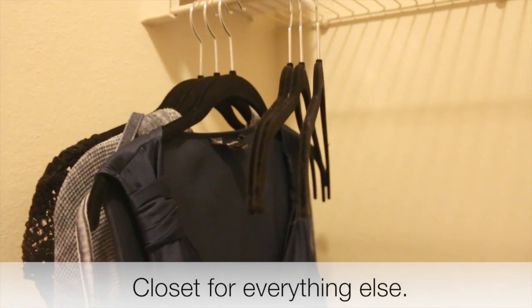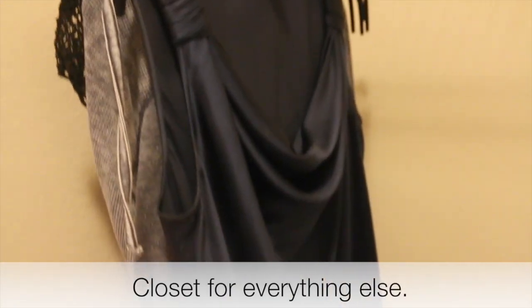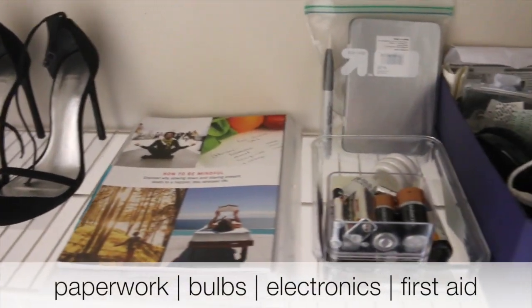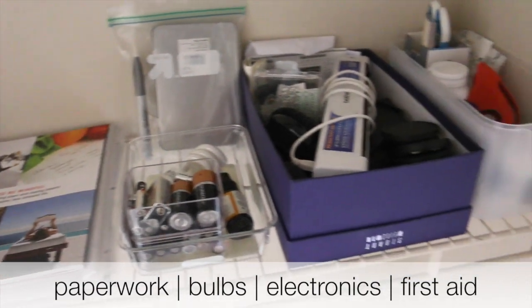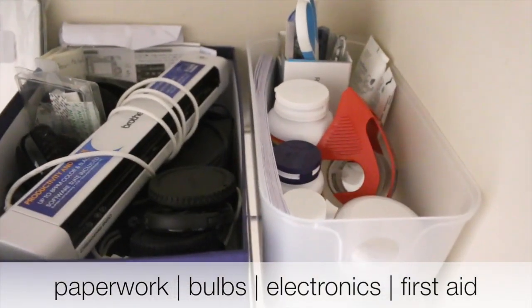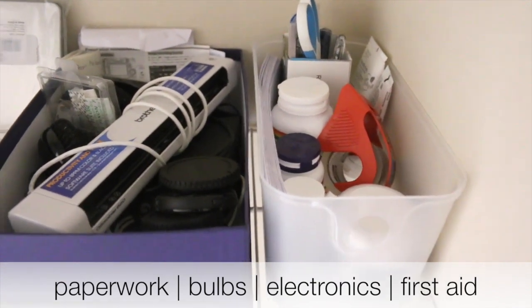However, if it's not possible for you to have everything in one place, try to get everything in two places. Hang up your really nice clothes in the closet, and keep your electronics, first aid, light bulbs, and batteries in the same area — so that if someone is looking for something like first aid, you know exactly where to go. It's all in that same area.